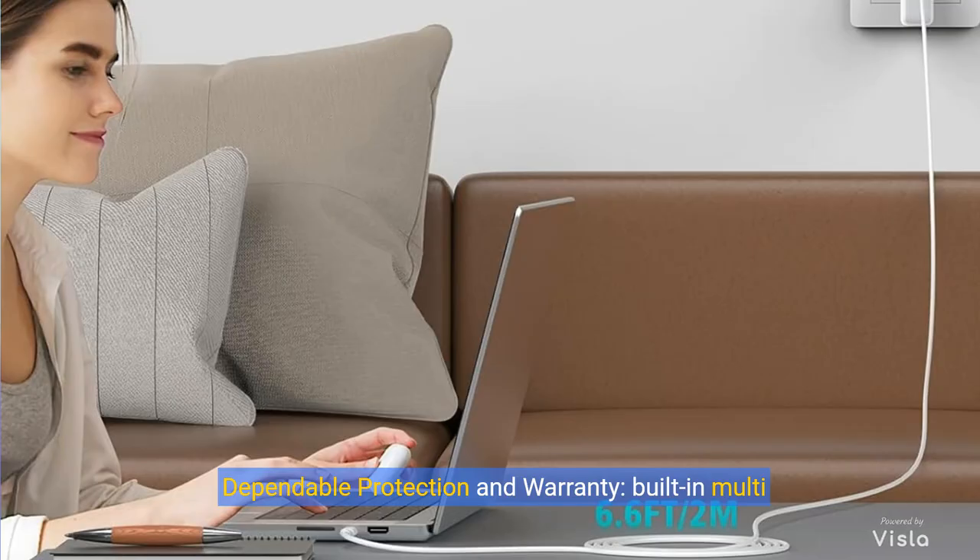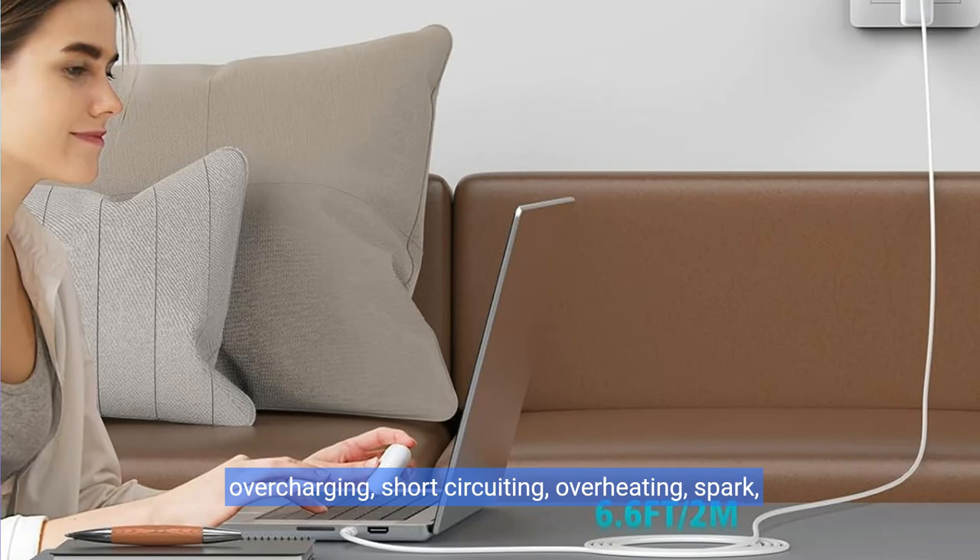Dependable protection and warranty. Built-in multi-safeguards and cooling system protect against overcharging, short-circuiting, overheating, and spark, intelligently monitoring temperature to safeguard your devices. Enjoy worry-free 12-month warranty by refund or replacement, plus friendly customer service.